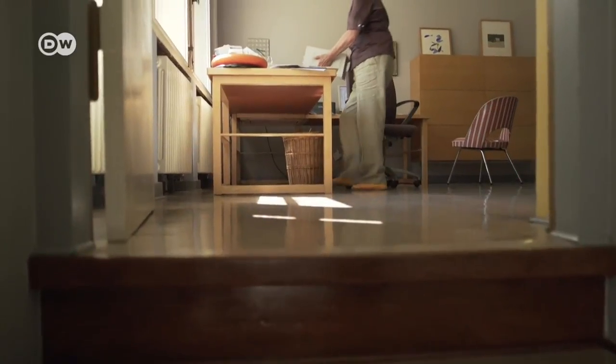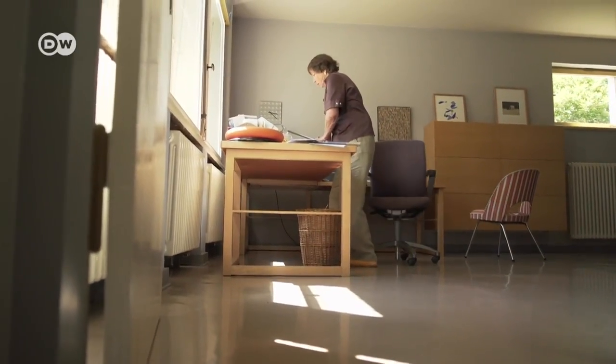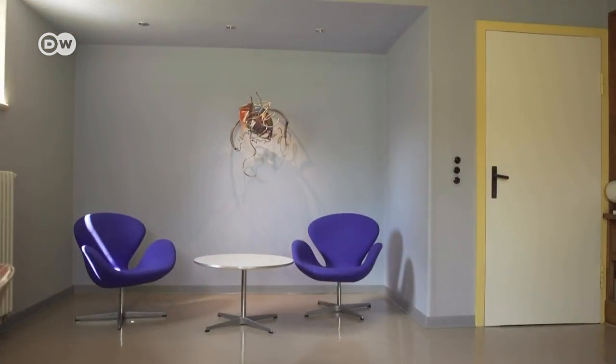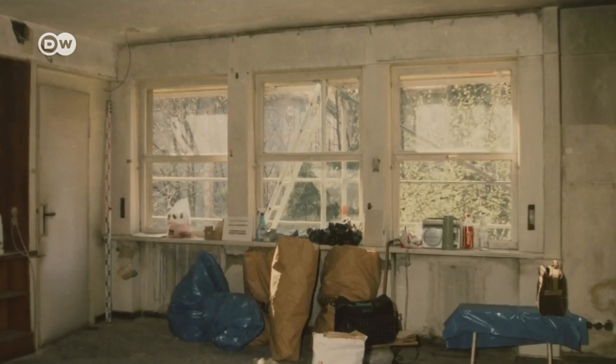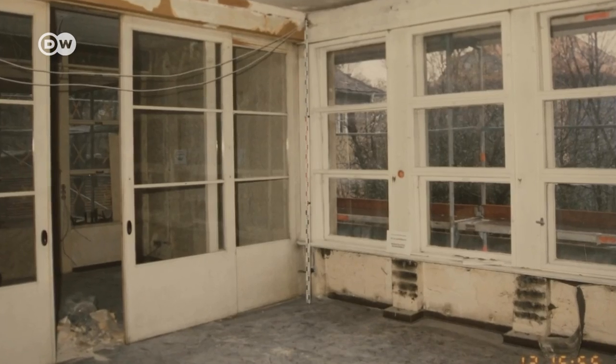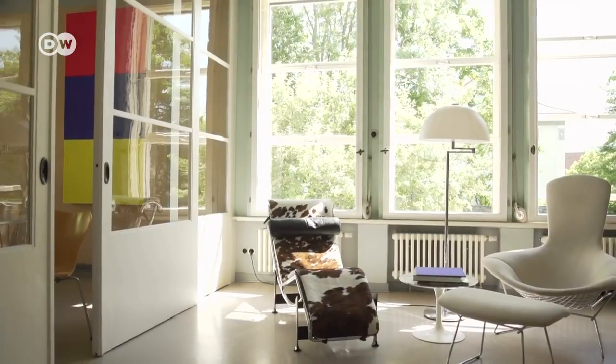When the couple bought the villa in the eastern German city of Jena in 1999, it had seen better days. They renovated it, paying great attention to detail. It was Barbara Happer who discovered the original color concept. According to the construction documents, the concept was planned but never carried out. But she just couldn't believe that, because the Auerbachs, the home's original owners, were so progressive that she was sure they'd have done it.